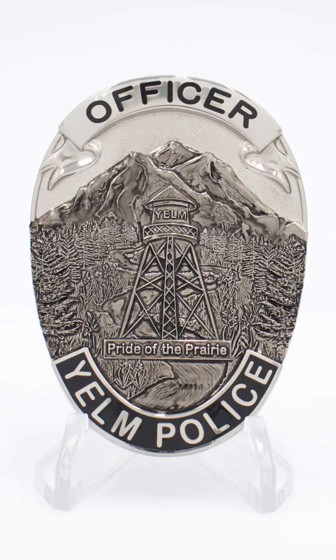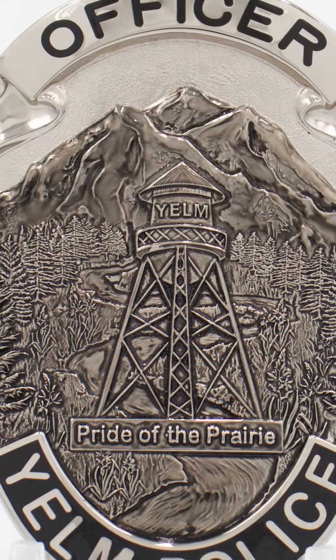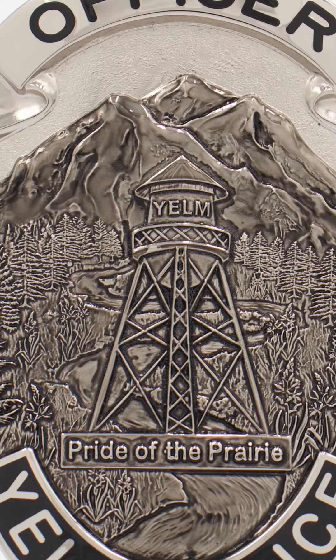The badge really starts at the bottom. You have Yelm Police, the panel that runs along the edge, but then you also have right above that Pride of Prairie. The Pride of Prairie slogan is the gateway to Mount Rainier National Park.